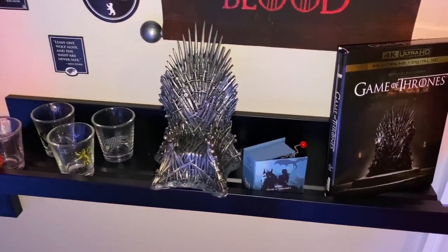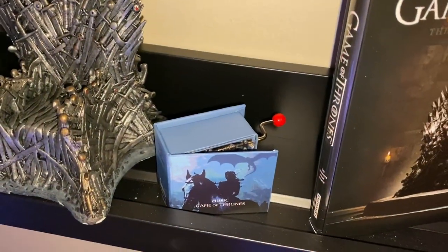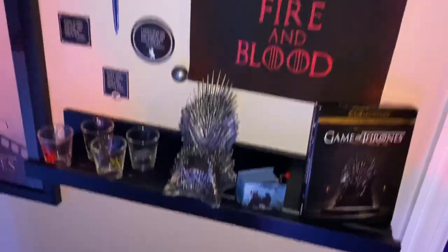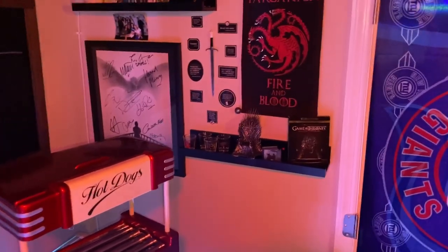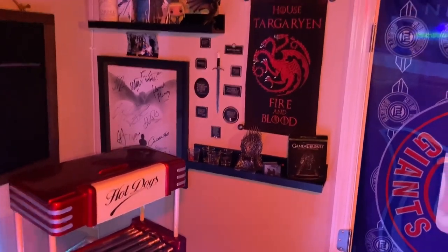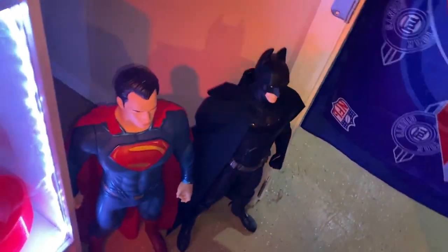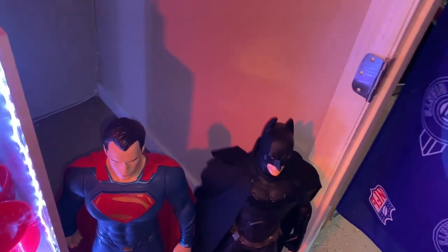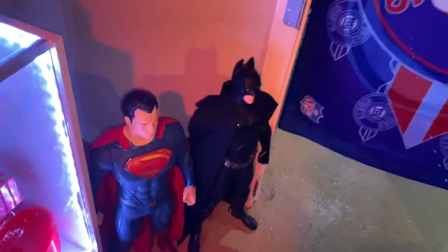The Game of Thrones wall — one of my favorite shows ever, even though there's a lot of controversy over the last season. It still doesn't change how much I enjoyed watching that show every night. And then we got these two guys we added as well — Superman and Batman. I needed some DC in this room. Marvel and DC need to be represented, which they were not last year in this room at all. They are now, so I'm happy these two guys are here.